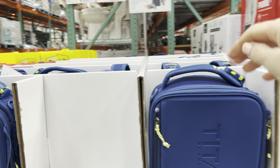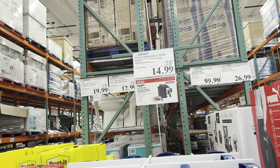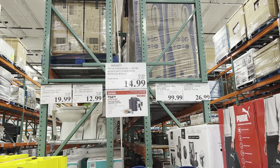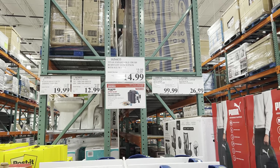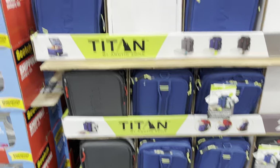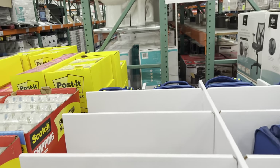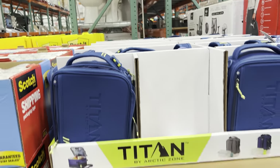Lunchboxes have come a long, long way since I was a kid. The Titan by Arctic Zone - it's an expandable crush-resistant lunchbox with ice walls. Includes two ice walls. It is currently $5 off on instant savings, making it $14.99. I'm seeing black and blue - and that's your options.